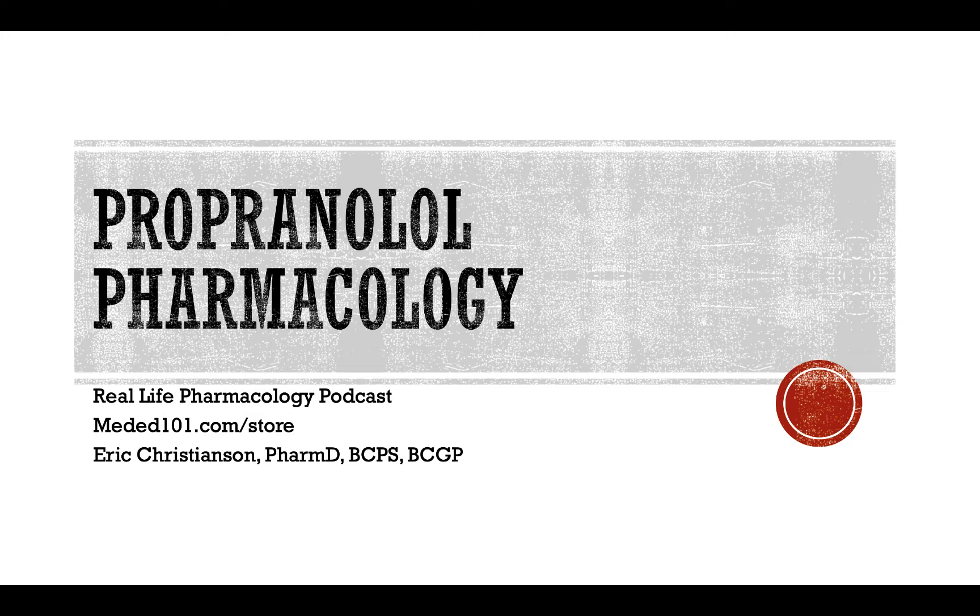As always, go check out reallifepharmacology.com. By subscribing via email, we'll get you a 31-page PDF on the top 200 drugs — a great refresher if you're in clinical practice, taking pharmacology courses, or taking board exams. It's a helpful real-world resource where I've shared my most important clinical pearls on those top 200 drugs, and it's absolutely free for subscribing. We'll also get you updates when we've got new content, new podcasts, and things available too.